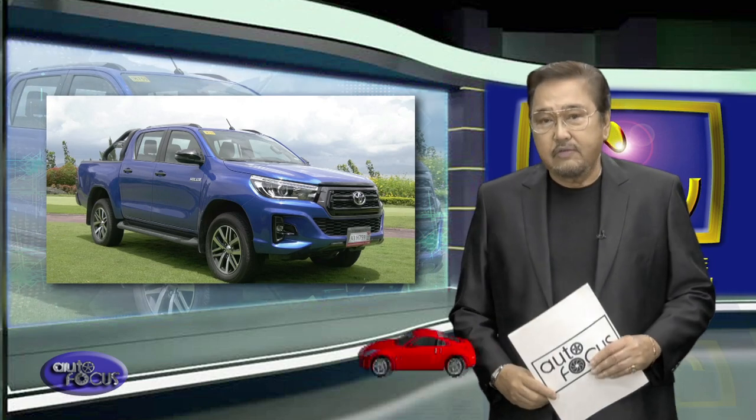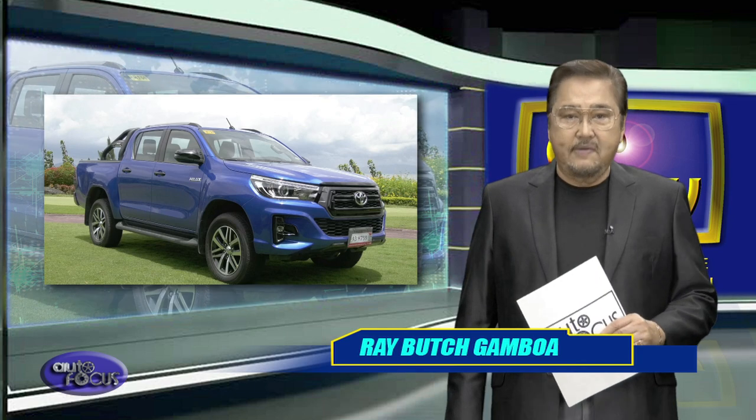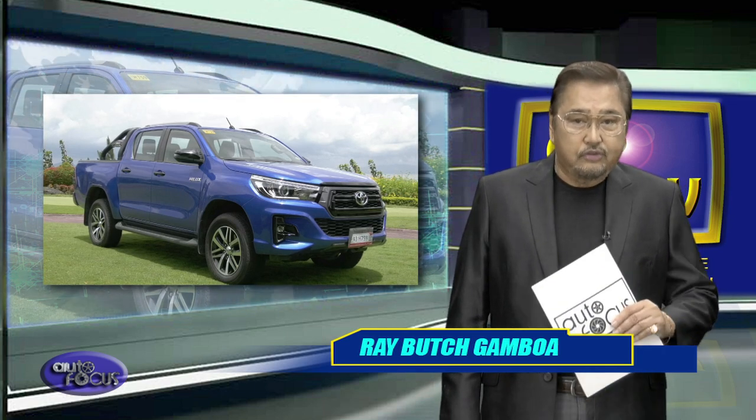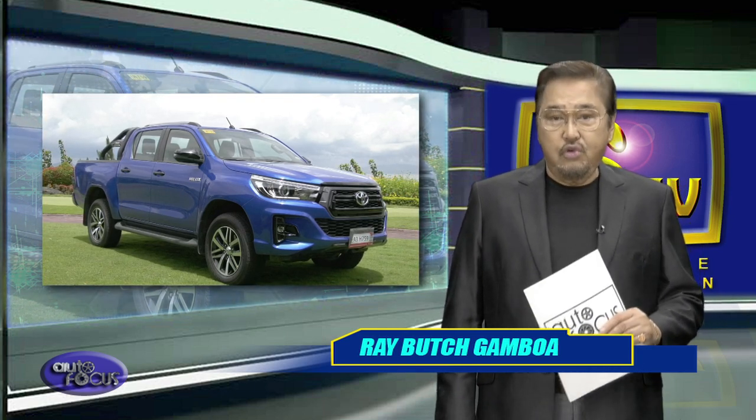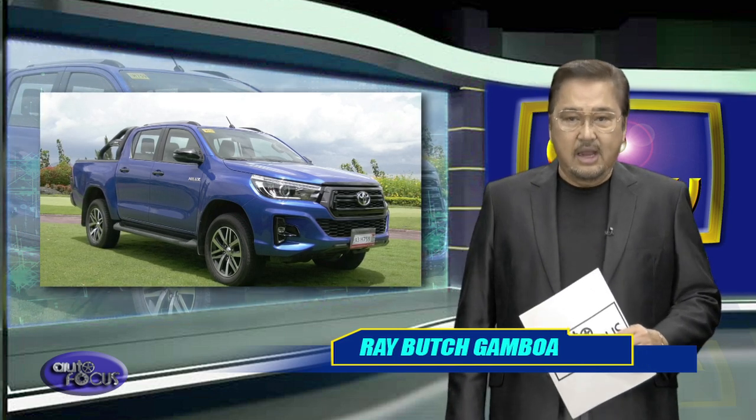The introduction of the Toyota Hilux Conquest to the market definitely thrilled a lot of the brand's fans and supporters. With its new look and features, there's no question why it's been dubbed as the boldest variant of the Hilux lineup yet.